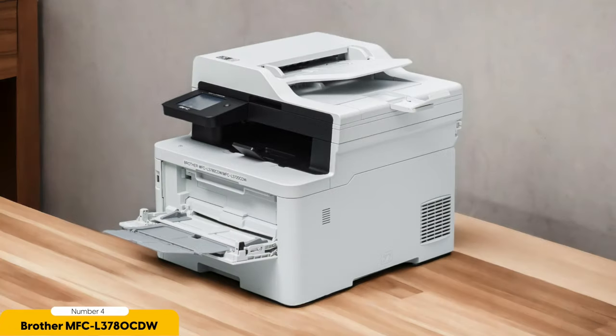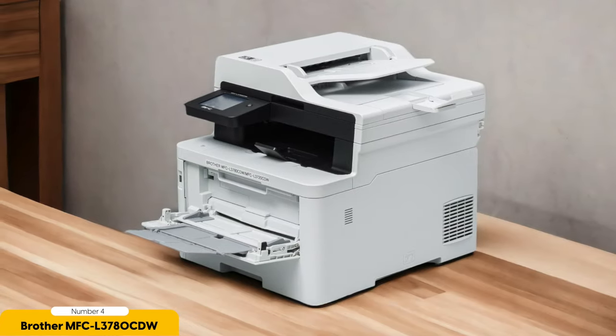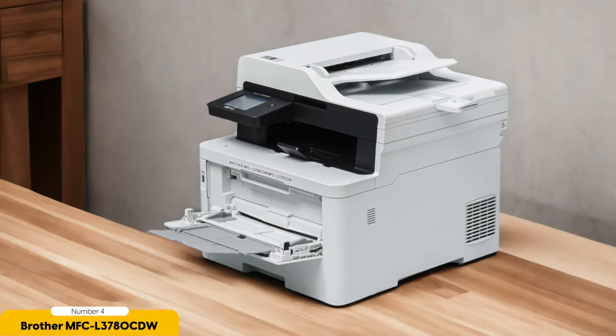One of the standout features of the MFC L3780 CDW is its fast printing speeds. It can print up to 25 pages per minute, allowing you to breeze through large print jobs in no time. Additionally, it has a large paper capacity of up to 250 sheets, reducing the need for frequent paper refills.